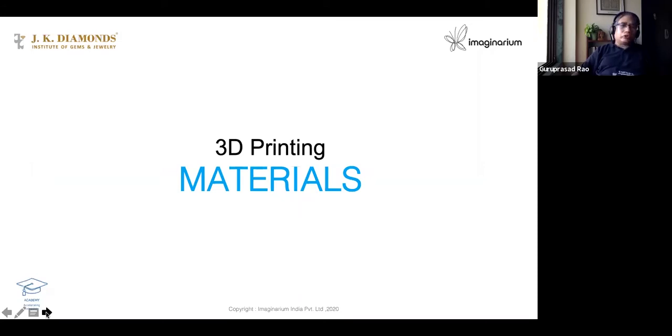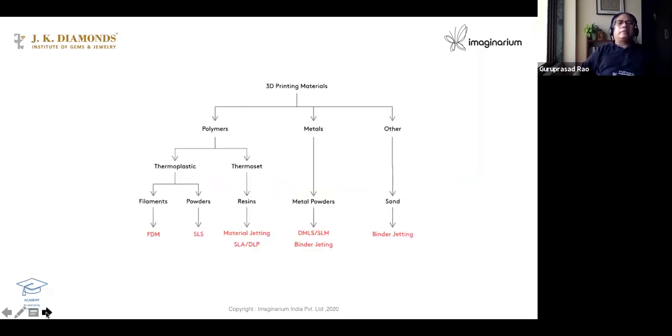But metal is the future — every kind of material you can think of. Today you have polymers, metals, and we have sand also. In polymers you have thermoplastic and thermoset plastic. Each technology has its own way to use them — some use filaments, some use powder, some use resin which is like a liquid. Metal is also used as powder. Fine, filtered, sieved sand can be used as well.